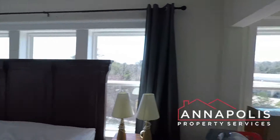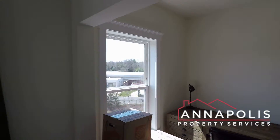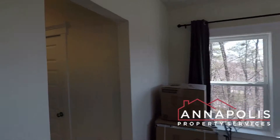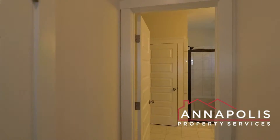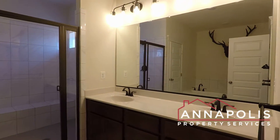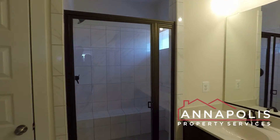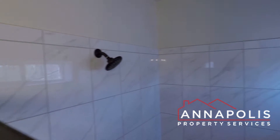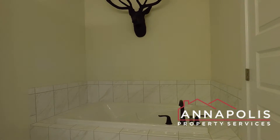Here's the master bedroom, with a little office or dressing area. We've got double closets — two walk-in closets — and a fantastic master bathroom with double vanity, a huge walk-in shower, and a great soaking tub.